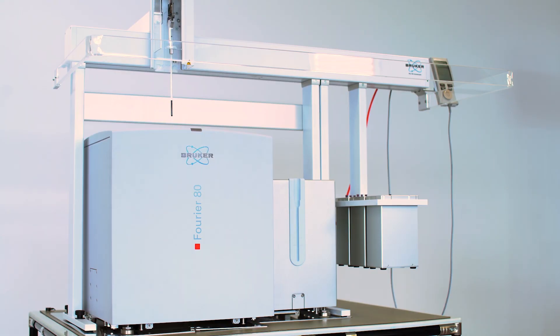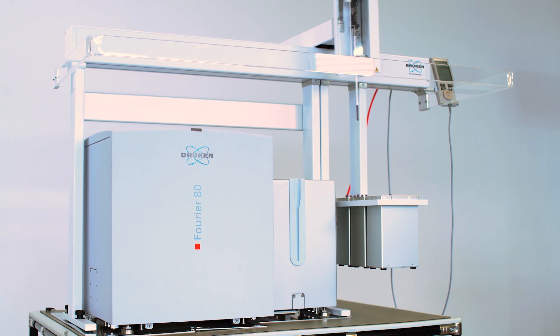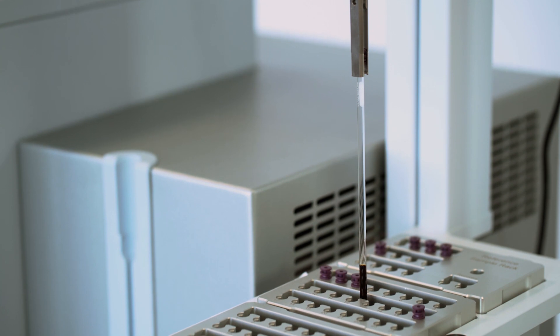The auto sampler is designed to work with the standard NMR 7 inch tubes. However, we also offer the possibility for our customers to use their own flame sealed tubes.